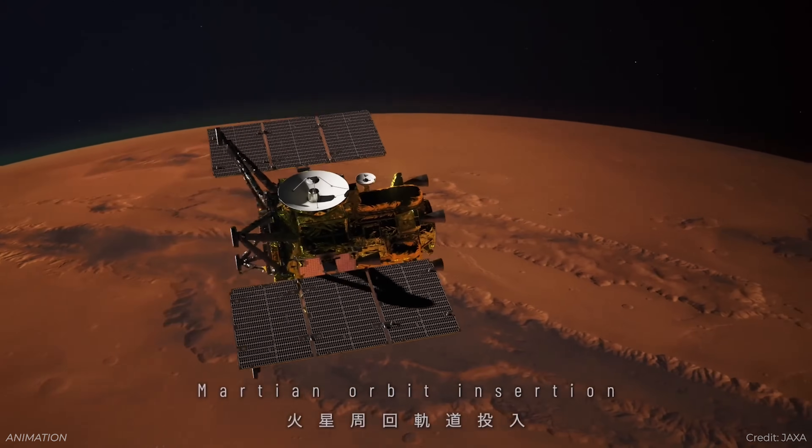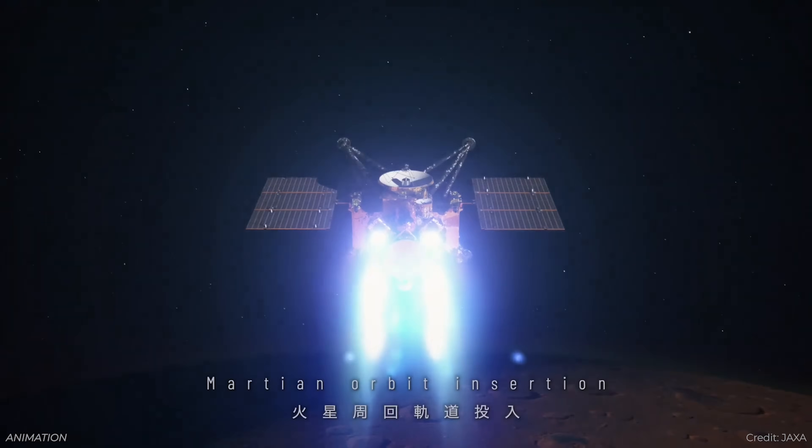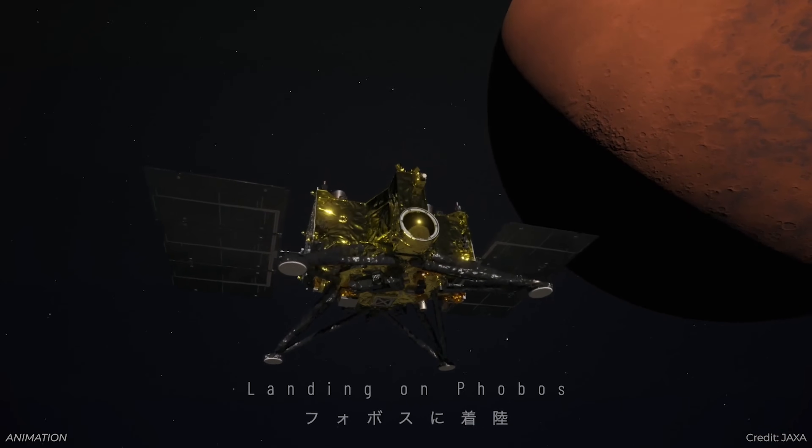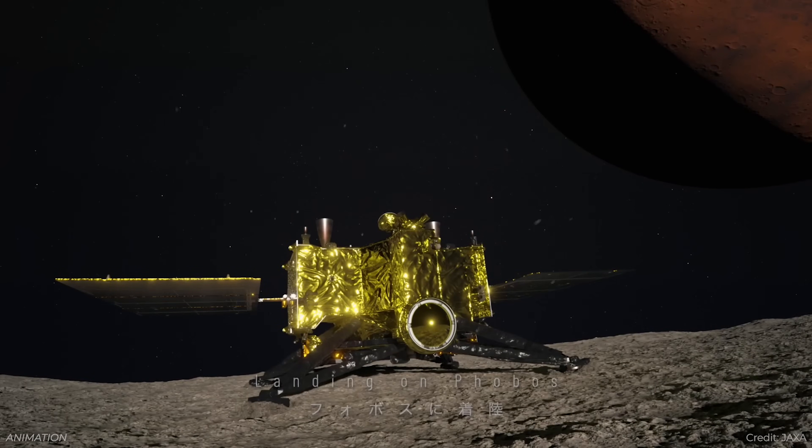We can now add a third explanation for how Mars got its moons. Everyone is looking forward to the upcoming Japanese mission to Phobos, which will put a lander down and bring a sample back — and that should finally give us a definitive answer.